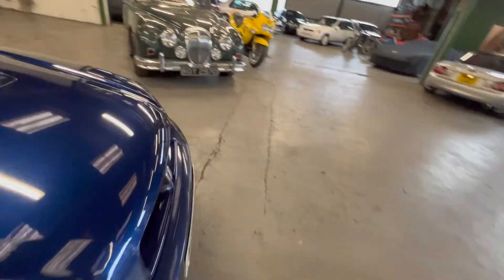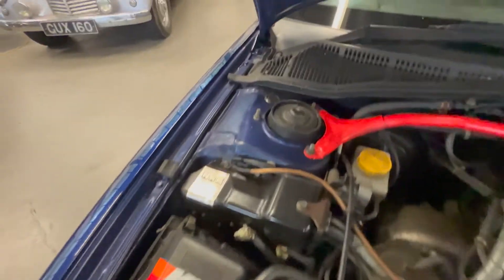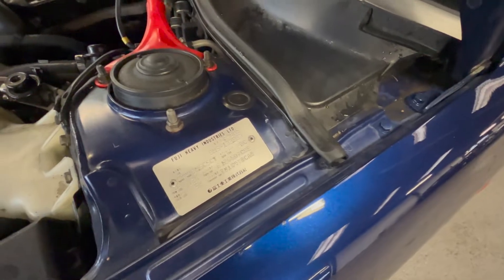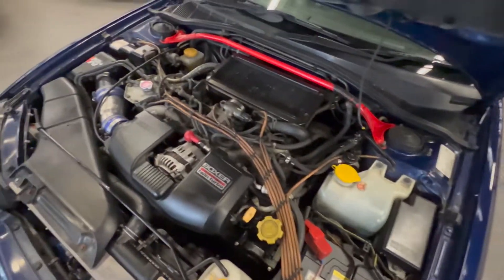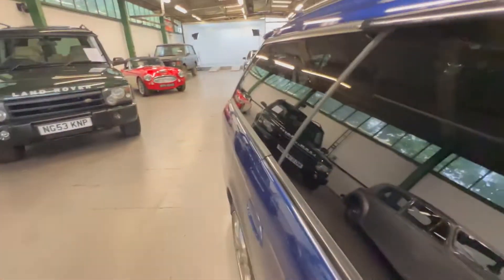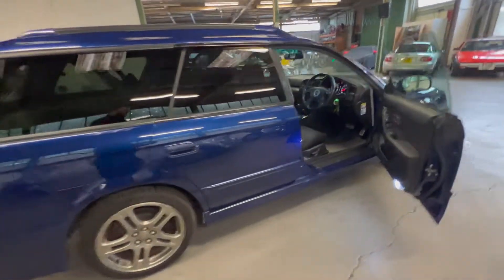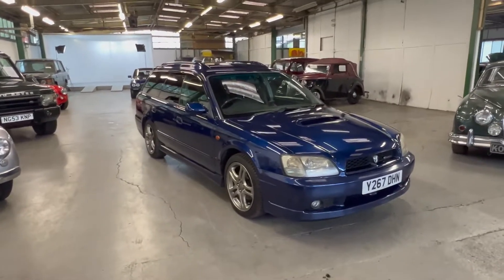Let's have a look under the bonnet. It's lovely and clean in here - strut tops and everything nice and tidy. It's got the correct model code on there: BH5 C5 CT - a bit of a mouthful, but that's what confirms it as a GTB E-Tune. Two-litre twin-turbo, 250-odd horsepower, so it's not going to be slow, and of course four-wheel drive. It's cold but we'll give it a little rev - not going to push it too hard. As you can see, no sign of any smoke or steam coming out the back. So there you have it: Subaru Legacy GTB E-Tune wagon. If you've got any more questions please get in touch.